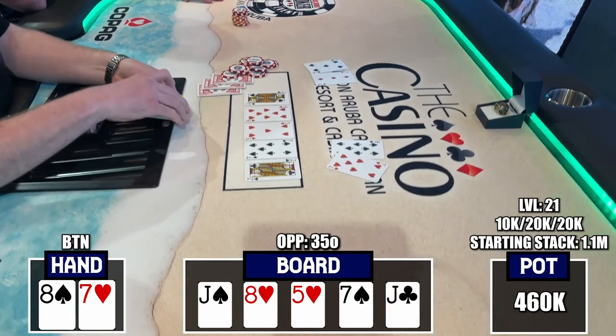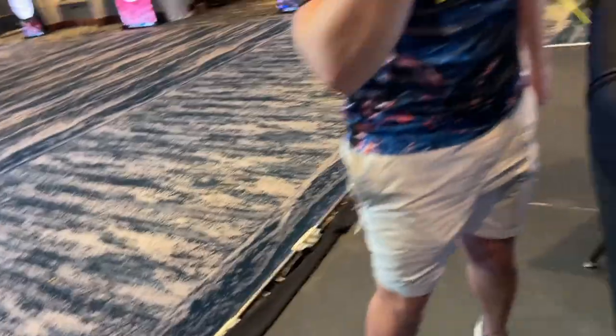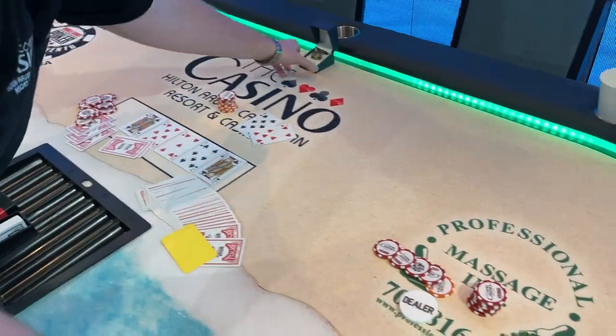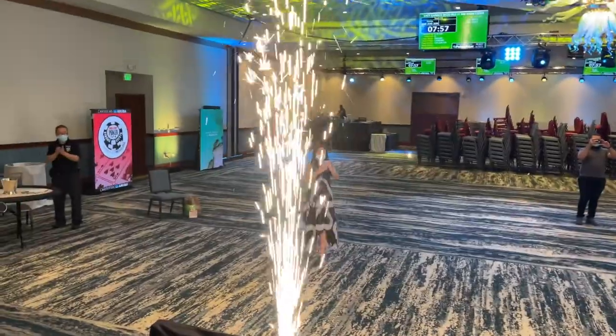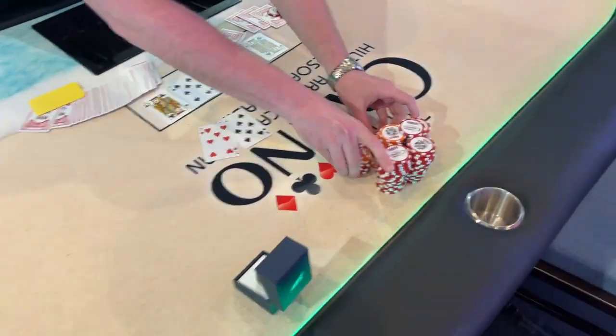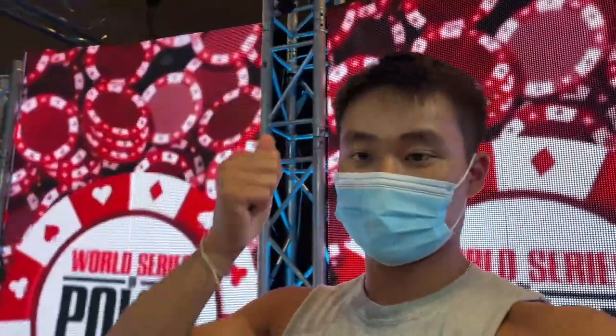Let's go! Ethan congratulates runner-up Adam for a good run, surviving with a short stack to finish second. But Ethan is happy to win — sparkles flying in the air for celebration. He takes down his third ever significant tournament, winning more hardware, and can claim the WSOP circuit ring is his.